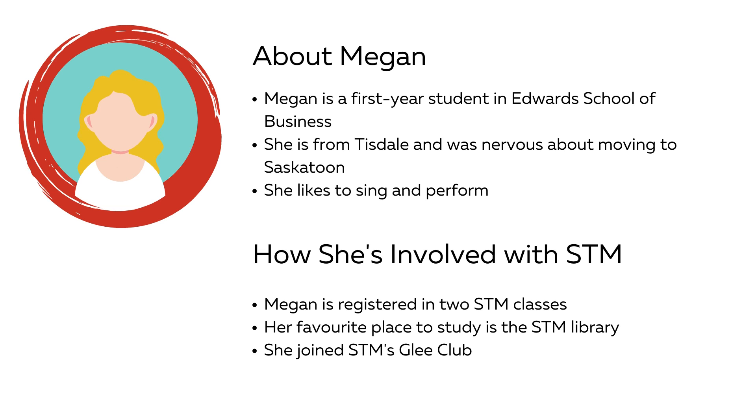STM courses cost the same and carry the same credit as any other arts and science class. After class, she stops in at the STM library, which soon becomes her favourite place on campus to study. In the evening, she returns to the college for a rehearsal. During Welcome Week, Megan signed up for STM's Glee Club because she likes to sing and perform. She's made great friends through the club and rehearsal is the highlight of her week.